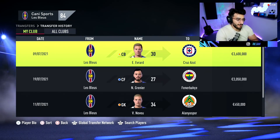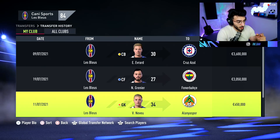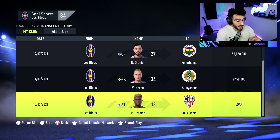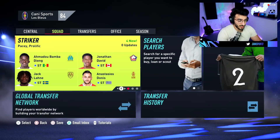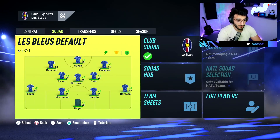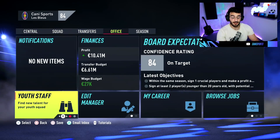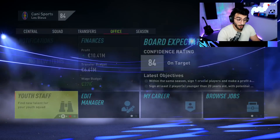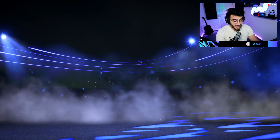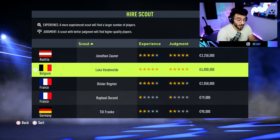Looking at the transfer history: Evrard the center back left for 3.6 million, Grenier gone for 3 million, Neveu for 450k, and Bernier left on a loan deal. That leaves us with around 6 million to spend but a quite empty team that probably won't compete. That's okay — our first season is not about winning things. The most important thing is finding the right talents to move us forward, and to do that we really need a great scout.